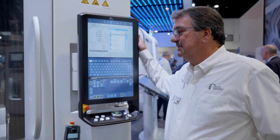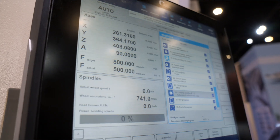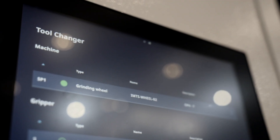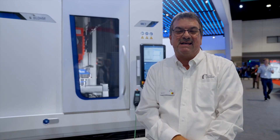This is the Blohm core panel. The programming is really user-friendly — cycle-based type programming, line by line — and it's capable of really fast turnaround times.